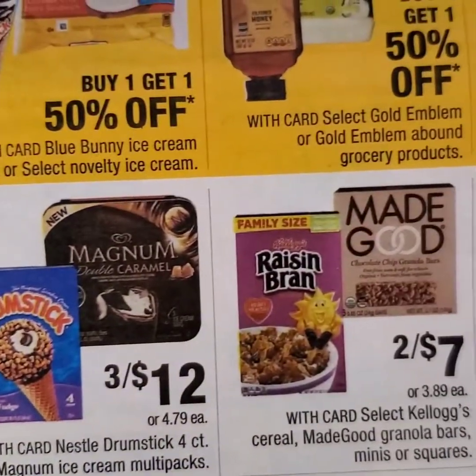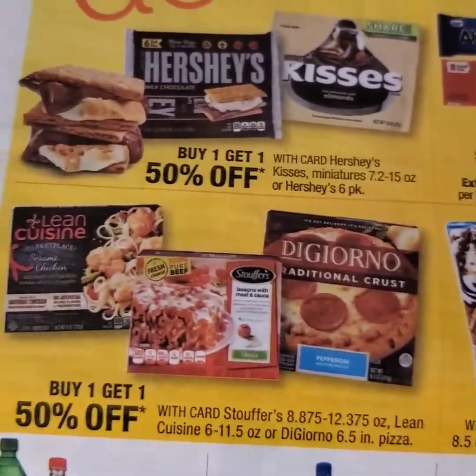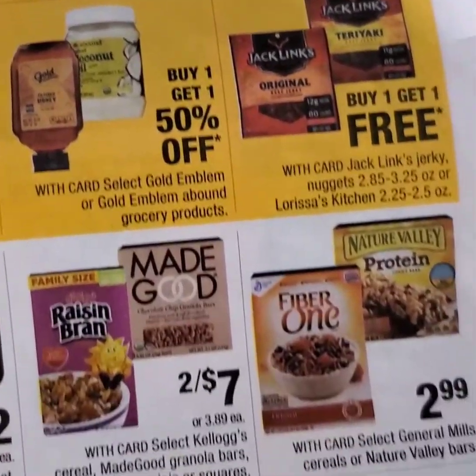Here are some food deals. If you're in need of any of these items, feel free, but I think I'm pretty good on my snacks and things I may need as far as food goes.